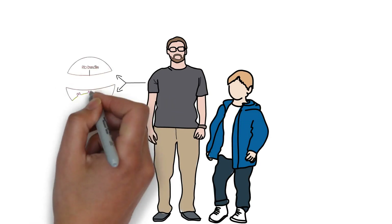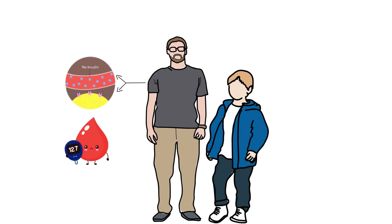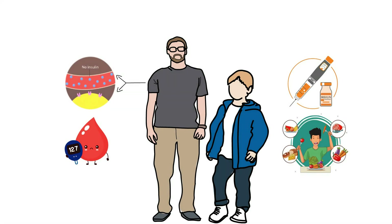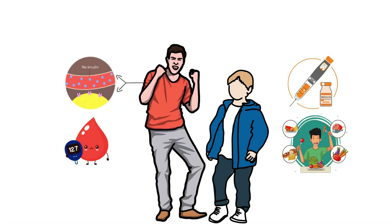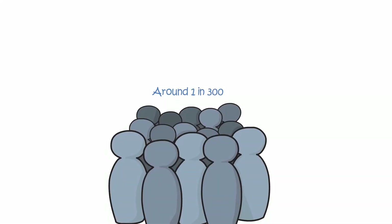In this condition, the body stops producing insulin, leading to high blood sugar or glucose levels. Therefore, insulin injections, along with a healthy diet, are required for all type 1 diabetics in order to manage it effectively. Around 1 in 300 people in the UK develop it at some point.